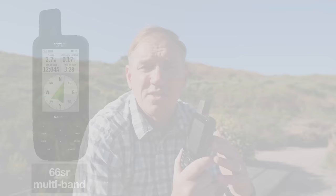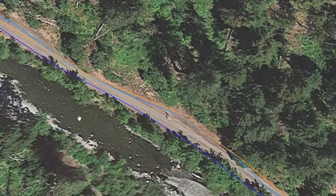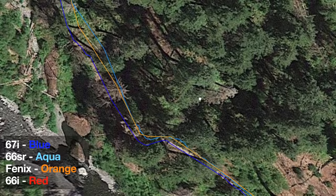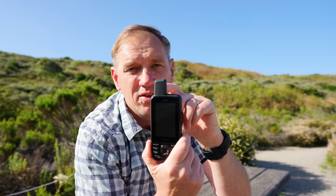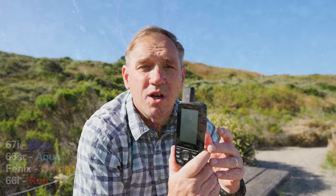Comparing this to the 66SR, the Fenix and Epix watches, and the 66S or 66i, the performance of the 67i, the 66SR, and the watches are pretty much the same. There was no point where one of them just lost its way. They were all generally in the same place, and zoomed in you could see them on the trail. It's fascinating that a little watch with a much smaller antenna gives you the same accuracy as the quad-helix antenna on this — which raises the question of why you'd need a big unit if you can have it all on your wrist.